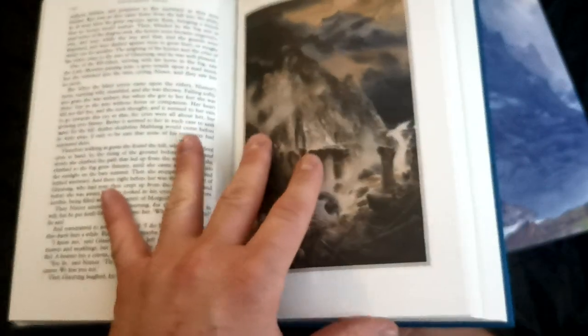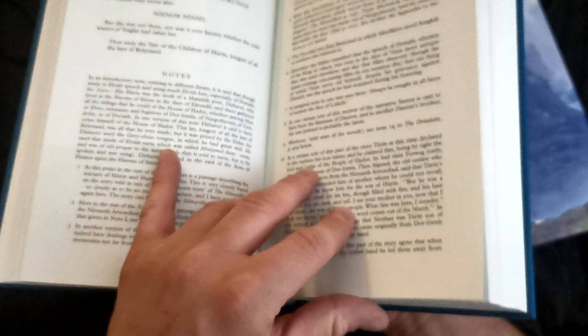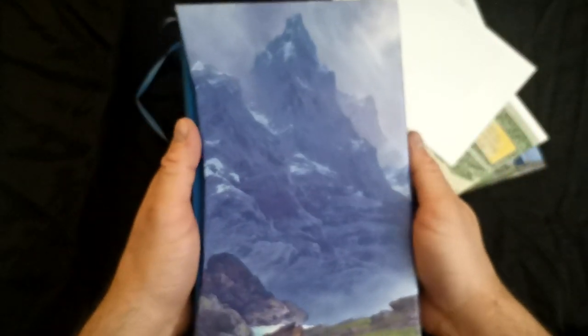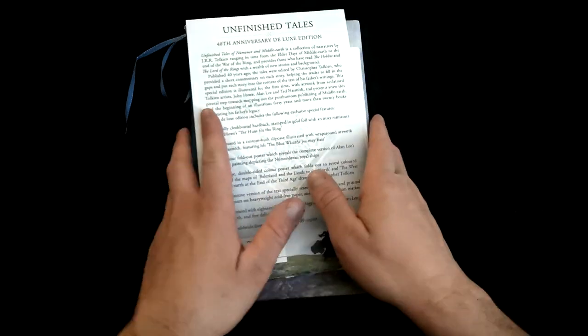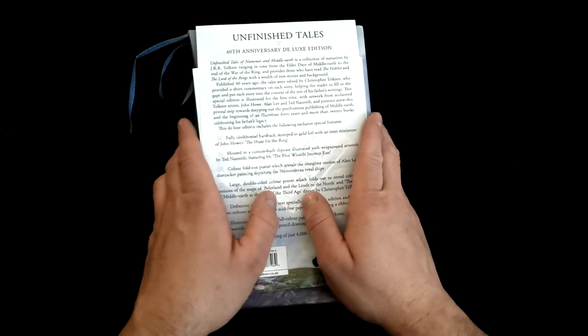Yet all in all this edition is quite excellent for all who are fond of illustrated editions, especially of Tolkien's work. And it's my cordial recommendation to have it in your library. That's all that I wanted to present in this video. Thank you for your time and for watching. See you. Bye.